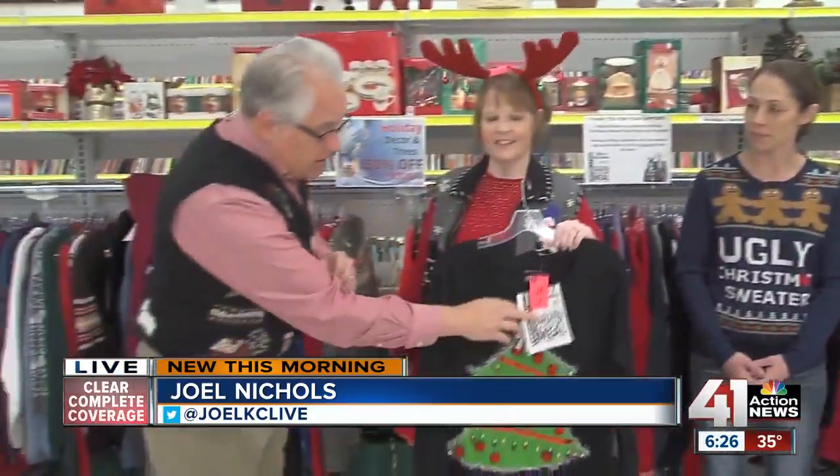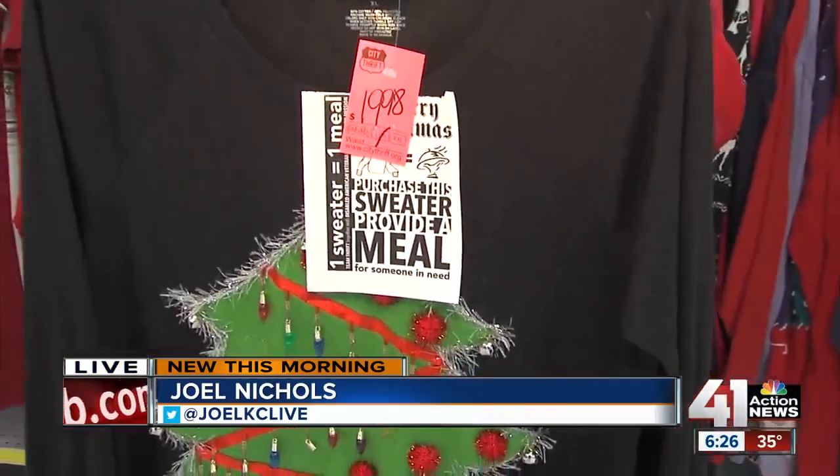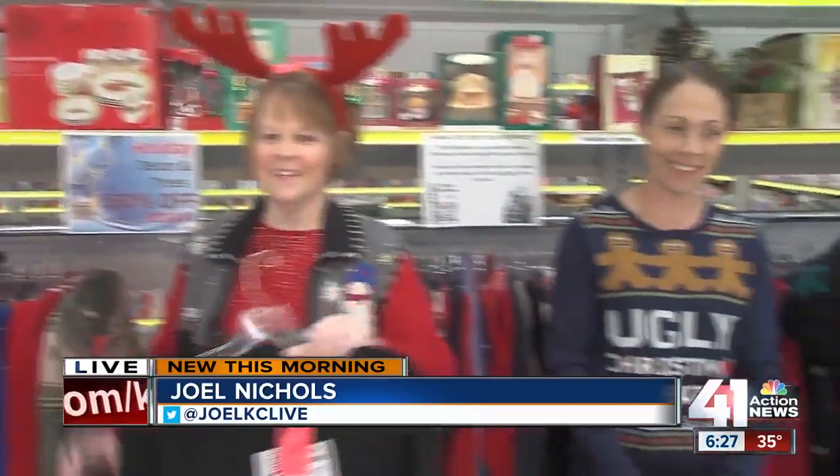Find a sweater that has one of these tags on it and help feed somebody right here in Kansas City. Come out here, find your ugly Christmas sweater, have some fun, and help people all at the same time. Thank you to all of you for wearing these beautiful sweaters.